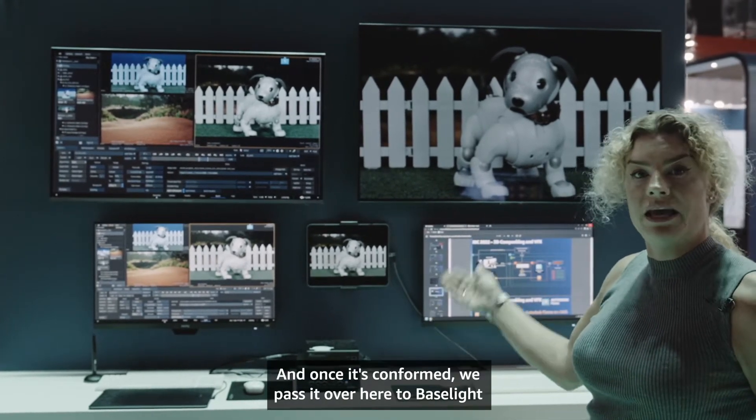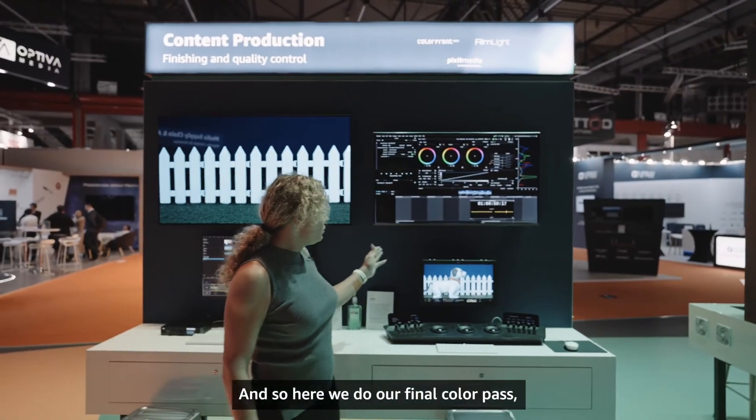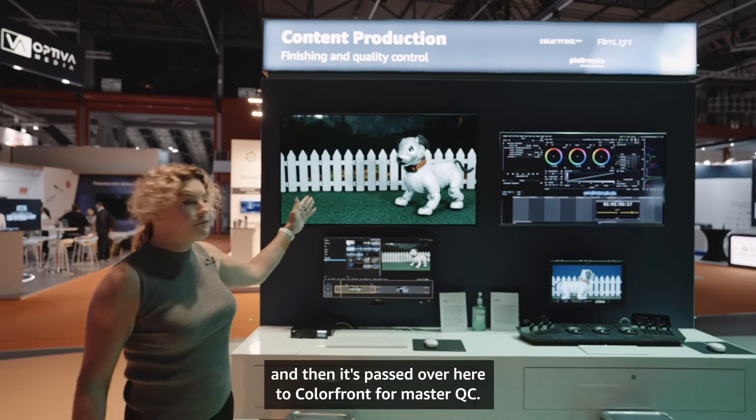We're also conforming, and once it's conformed we pass it over to Baselight for color grading and finishing. Here we do our final color pass, then we master it, and then it's passed over to Colorfront for master QC.